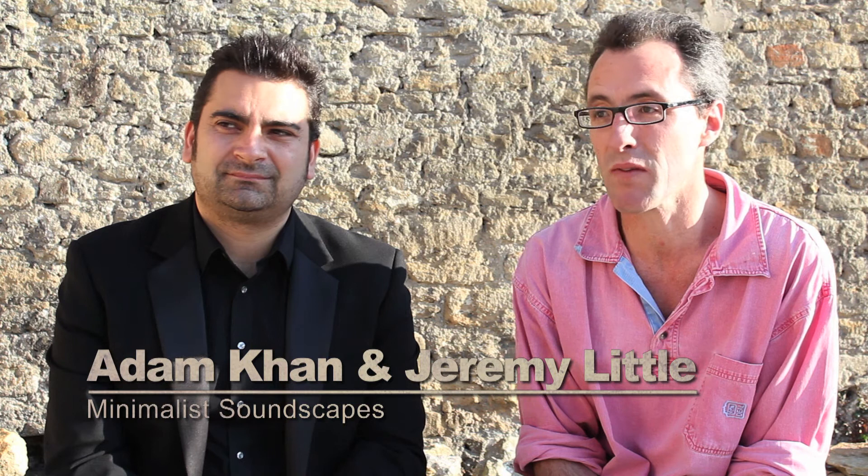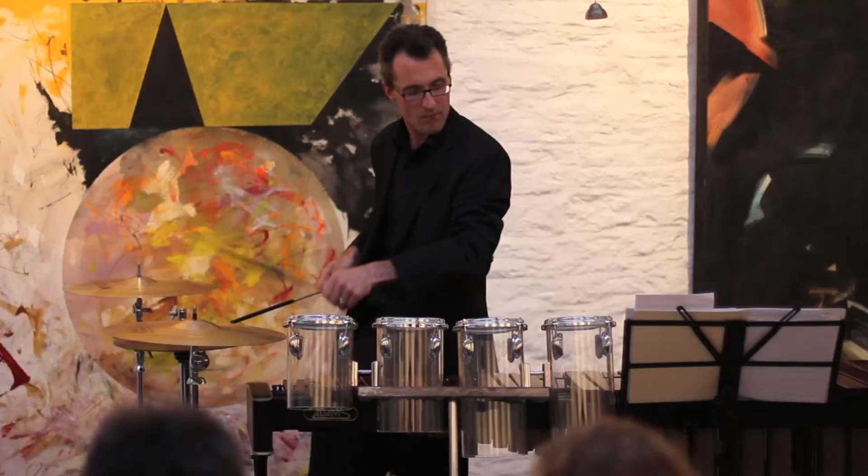The concert's been designed around the paintings of Hassel Smith, so we've chosen pieces that were written around the time that he was painting - pieces that I feel sort of complement his work.